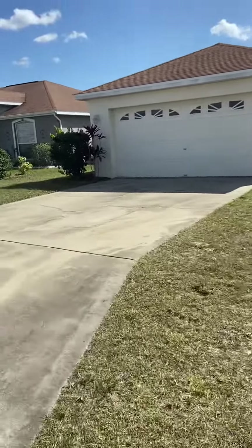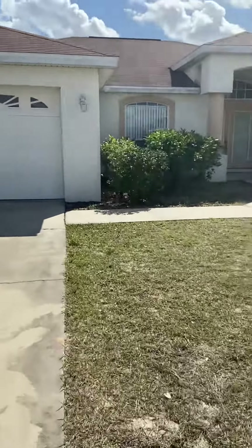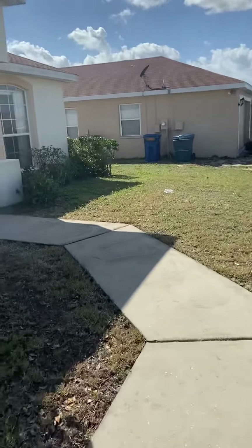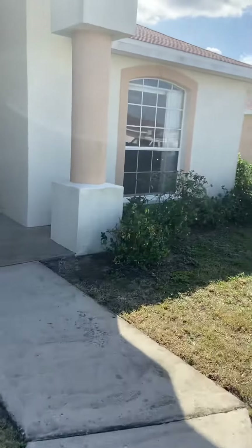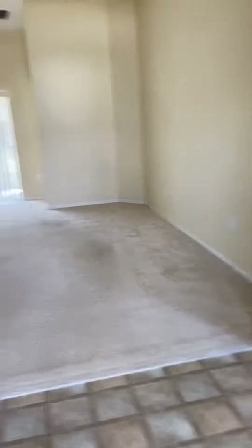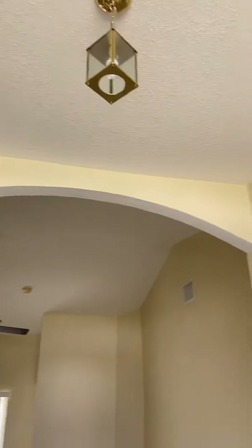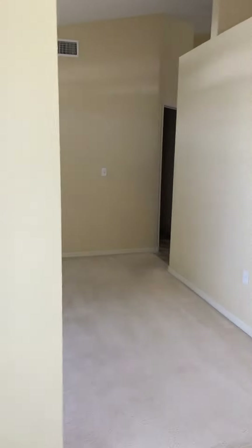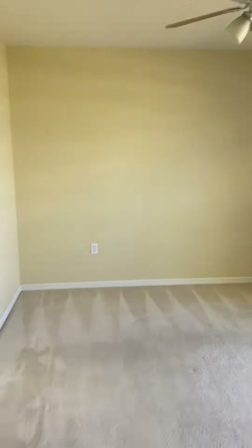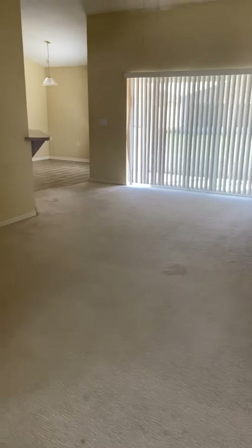Now let's get inside and take a look. As you walk in you'll be able to see hanging features, and then to your right is a sitting area — maybe an informal living room.